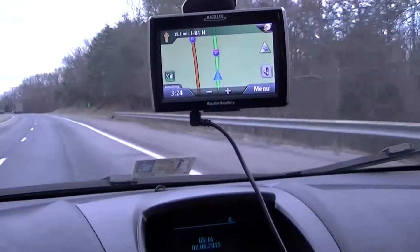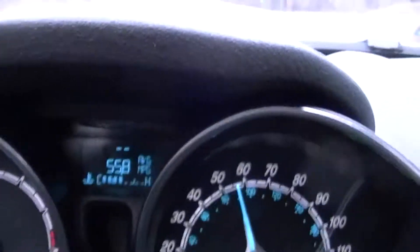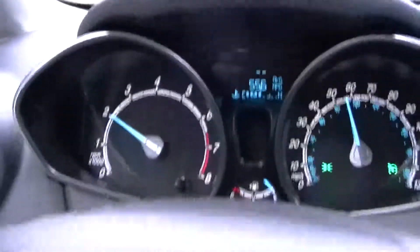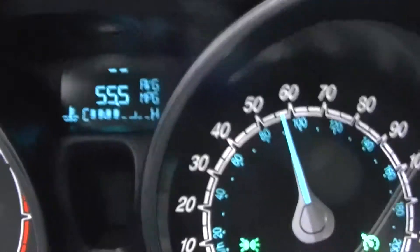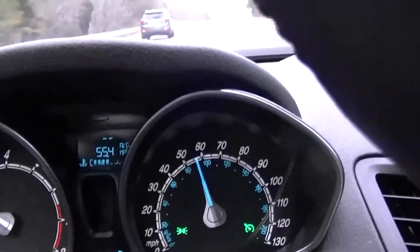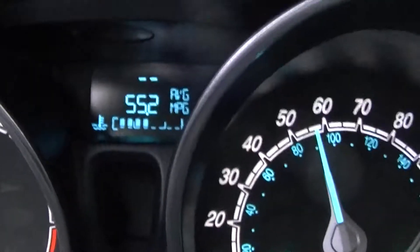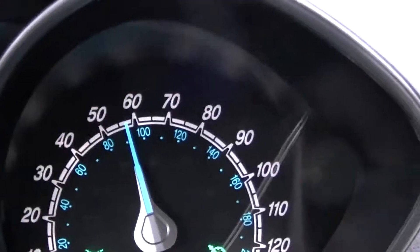I'm driving a Ford Fiesta EcoBoost 2014 and I'll show you the MPG — 55.7 miles per gallon. This is the Ford Fiesta EcoBoost one-liter three-cylinder engine. As you can see, you can get that kind of MPG — 55.2 MPG — if you go above 55 miles per hour.